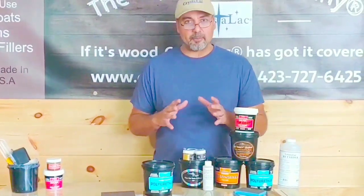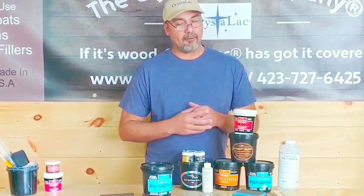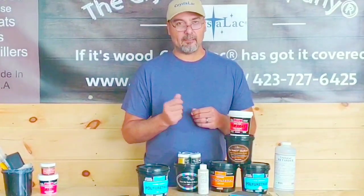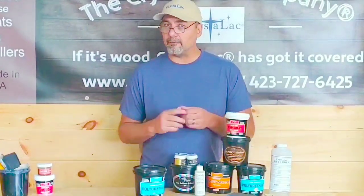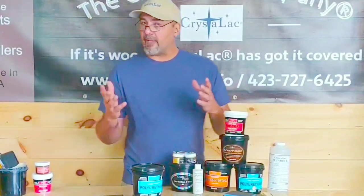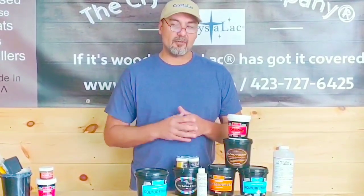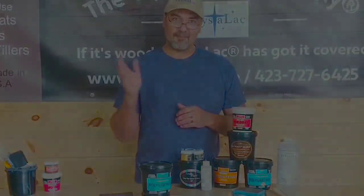If you're looking for a top quality specialty coating, especially in polyurethanes, take a look at the Crystal Lac Company — I'm sure we've got something to match your needs. If anyone has any questions, please feel free to reach out to us by phone, Facebook, Instagram, or our daughter even has a new TikTok account, so we're easy to get a hold of. Just reach out and we'll be glad to answer any questions you have. Hope everybody has a great day!